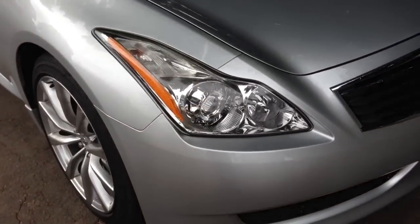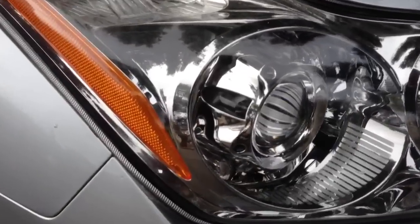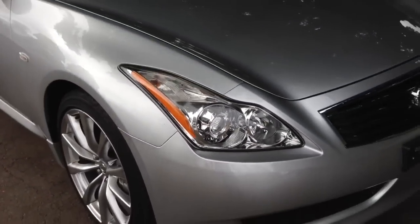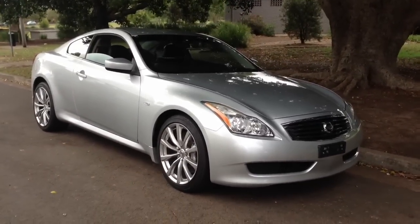Aluminium bonnet — very light. Xenon headlights, and look at the design of these lights, they're beautiful. Chrome sculptures behind the glass there. I've just driven this around the block — very quick, very very responsive.